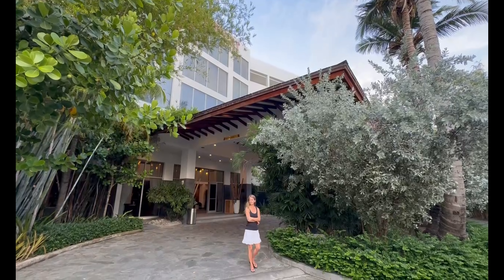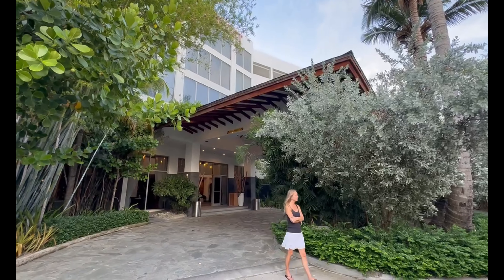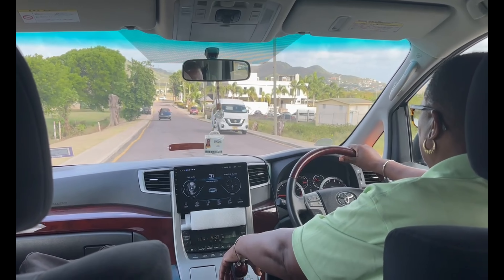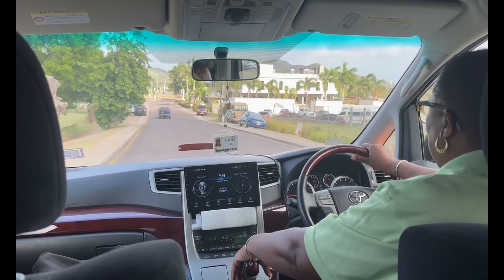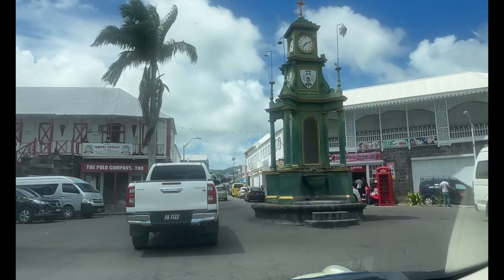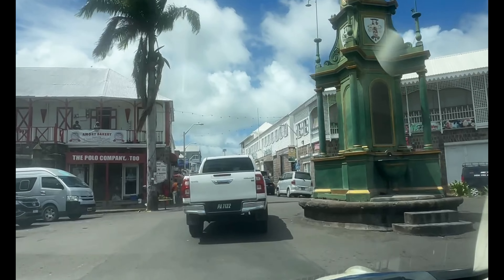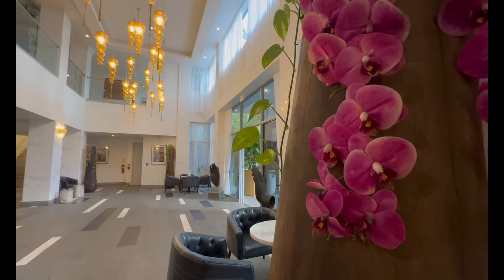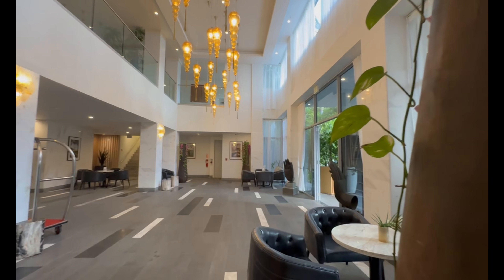You're likely watching this to get an idea of what the Koi Resort St. Kitts looks like — a part of the Hilton's Curio Collection. The hotel is only a short 7-minute drive from the only airport on the island, and a 10-minute drive from the capital city of Basseterre. We were greeted by a friendly staff and quickly checked in.